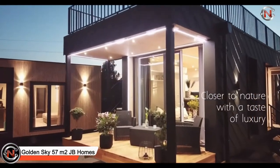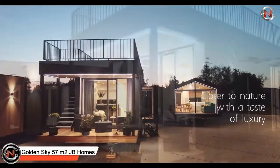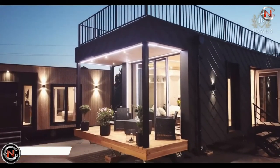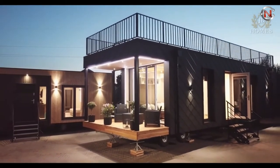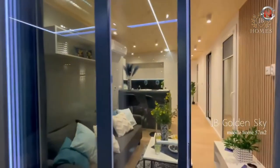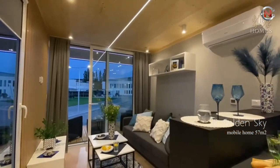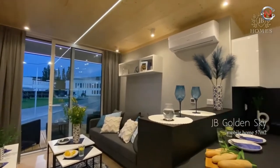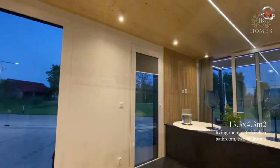Golden Sky 57m2 JB Homes is next on our list. The Golden Sky 57m2 JB Homes is constructed by mixing wood with industrial elements. The wood facade has a warm personality, and the aluminum, in addition to providing protection, offers a great overall look. It features a wide patio with windows that open.